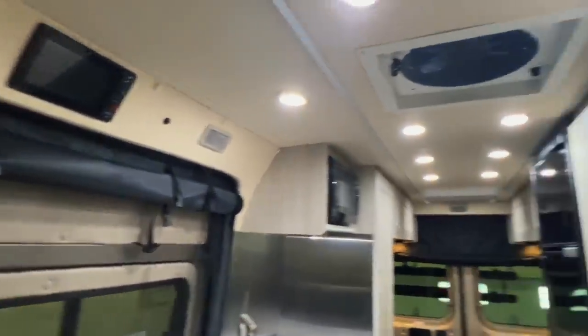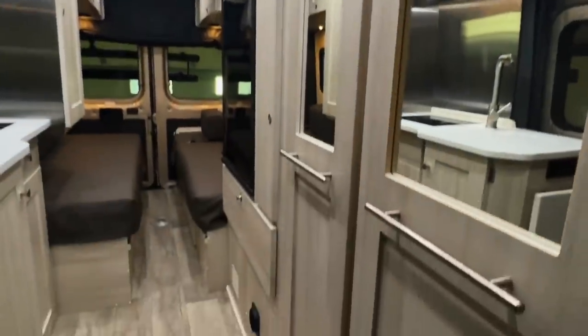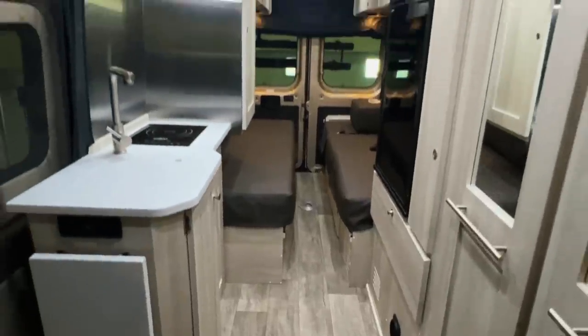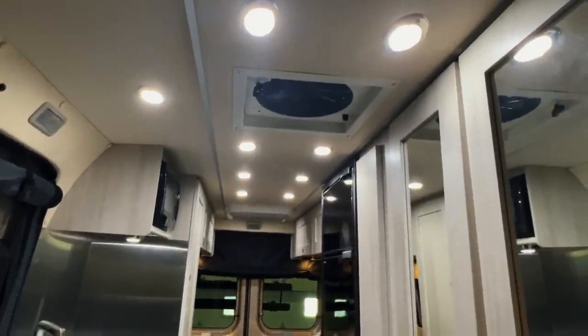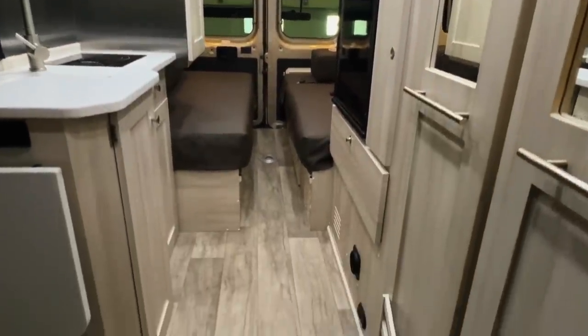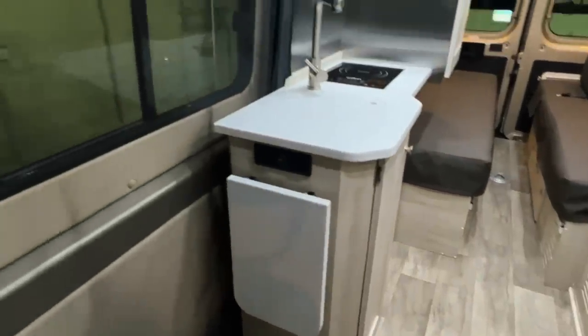Here at Kuhn Truckin' RV, we are proud to be a second-generation family-owned and operated business. If you've been subscribed to our YouTube channel, you know that we've had lots of great pre-owned Roadtreks come through. We are now excited to be an official Roadtrek dealer. We've got these brand new units coming in. Subscribe to our channel for more tours.